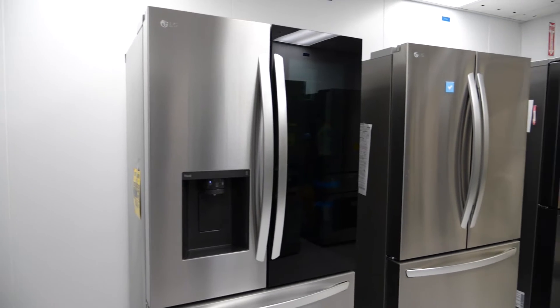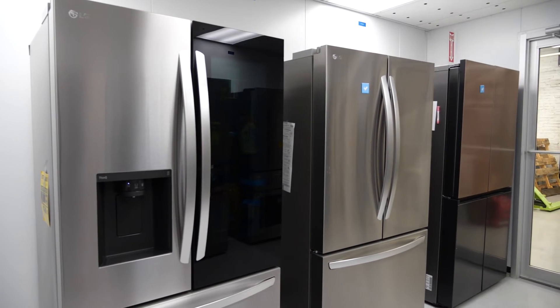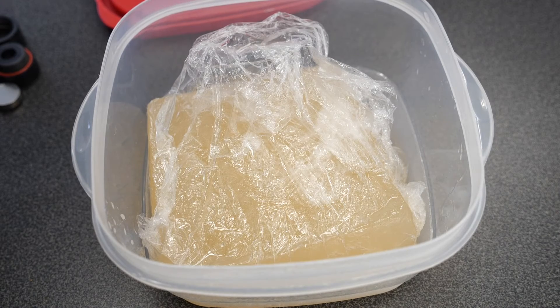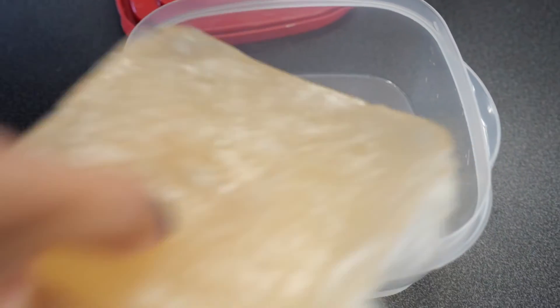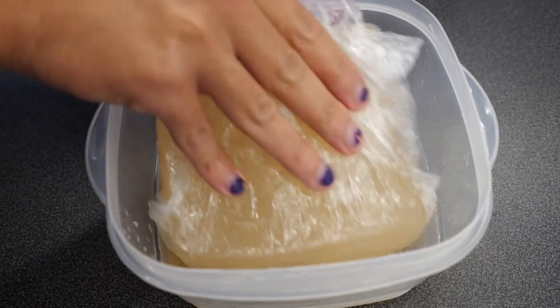Ideally, a refrigerator should be set to exactly 37 degrees Fahrenheit and a freezer should be set to zero degrees. A good fridge can maintain those temperatures consistently without warm spots or changes over time. We use methylcellulose cubes, which are similar in consistency to meat, and embed them with thermocouples to test the temperature consistency of each fridge.